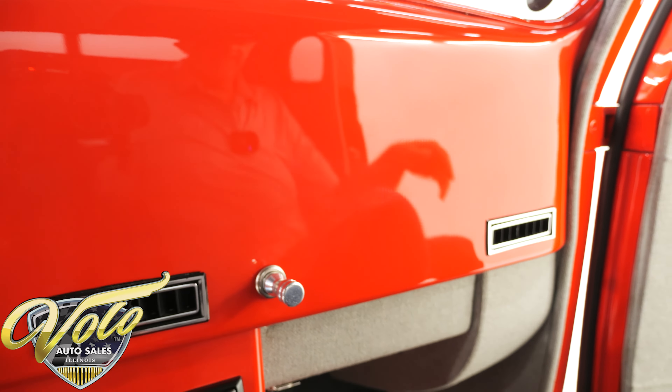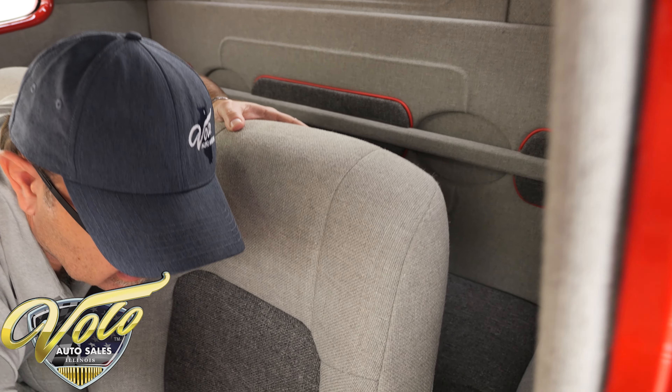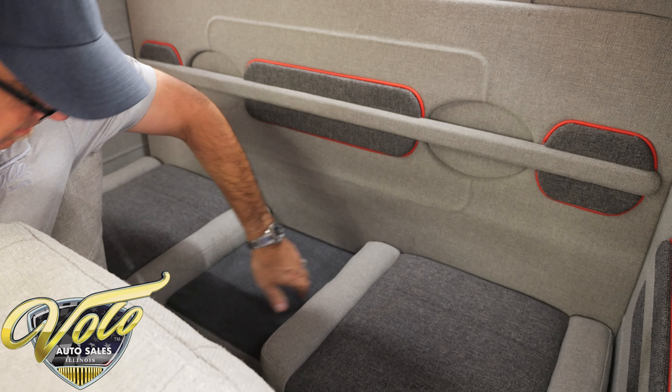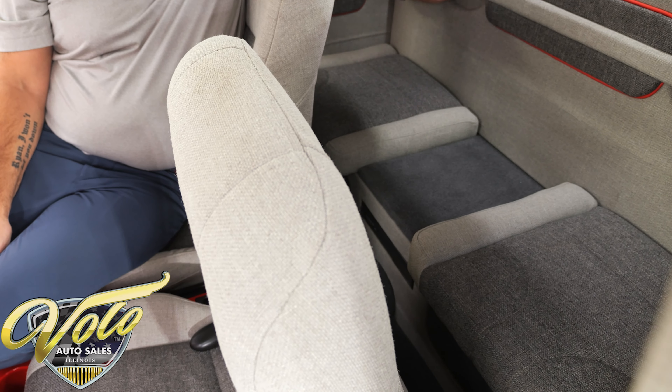Nice billet knobs. The AC vents are cleanly installed. Under the dash is completely boxed and upholstered. Kick panels have speakers in them — everything's nice and tight, nothing falling apart. Beautiful carpet with mats, custom-made console, power windows, cup holders, Vintage Air controls, a Cobra CB and stereo system. The bucket seats are real nice and comfortable — they do recline. There's an e-brake in between, and seat belts. Behind the seat there are a couple of small cushions, probably more to throw your bags on.